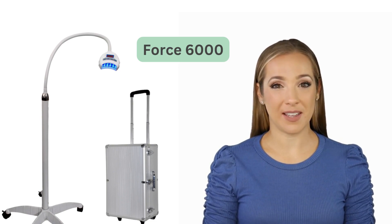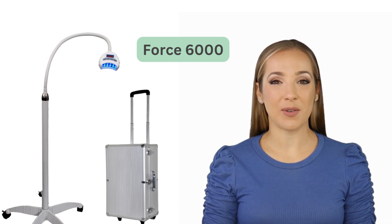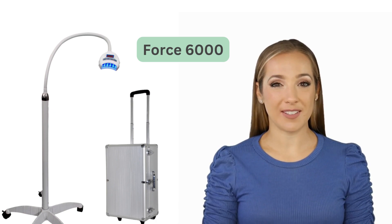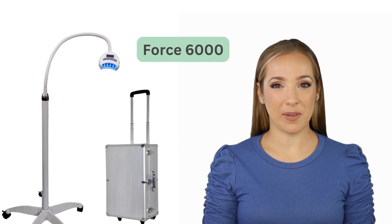The Force 6000 features a quality build, strong performance, and a stainless steel carry case with a medium duty cycle. This machine is ideal for businesses that offer teeth whitening as a main service or as a supplement to other services. It's built to last and can withstand frequent use, making it a reliable investment.